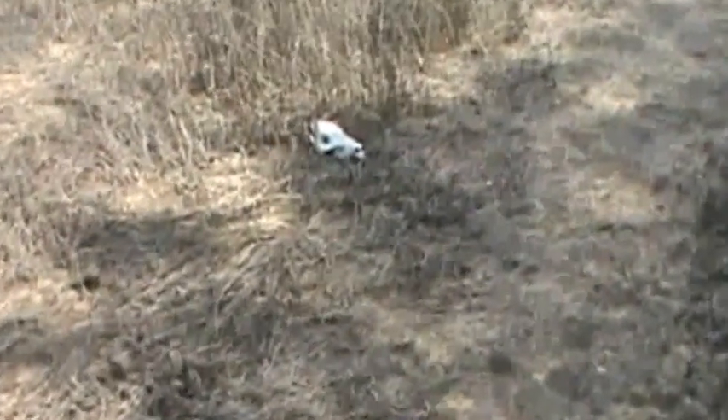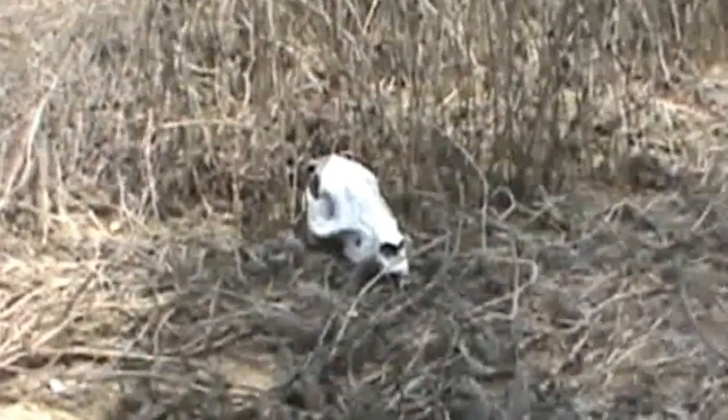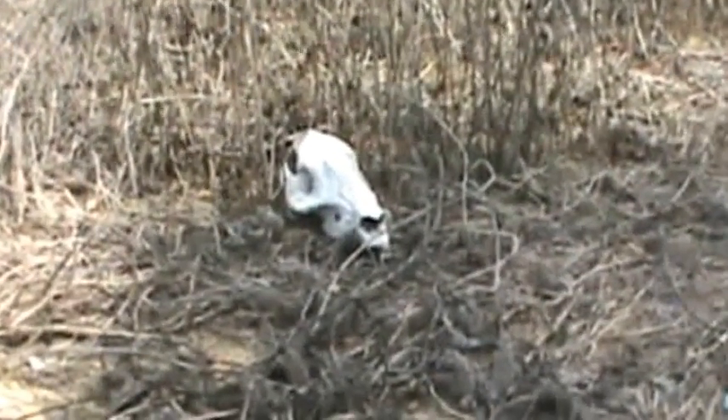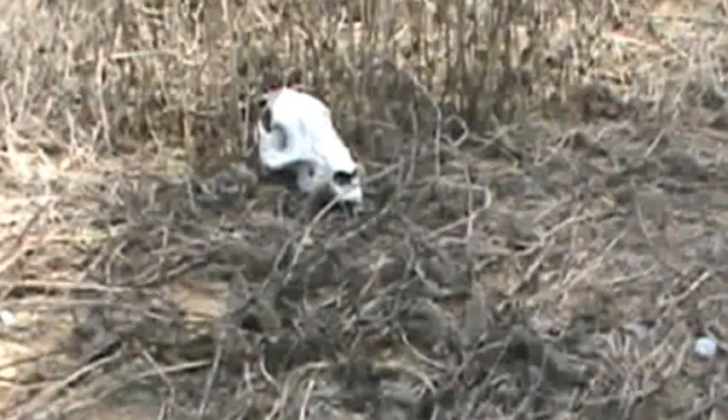There is a javelina skull. We're only about a thousand miles away from where you'd have a javelina, but that's how a lot of people will set their skulls. It's set on the ground. Some people will run a stake through it, put lure in the nose, and put a trap right out in front of that.